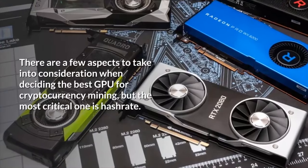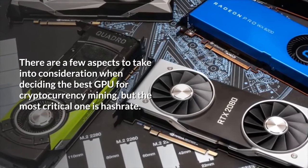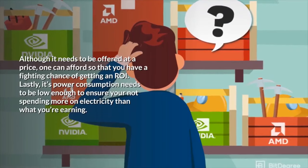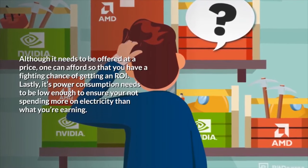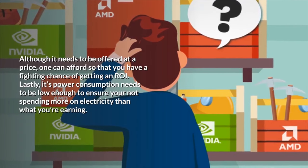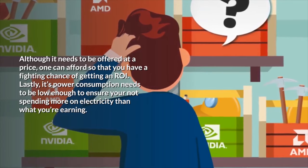What is the best GPU to mine with these days? There are a few aspects to take into consideration when deciding the best GPU for cryptocurrency mining, but the most critical one is hash rate — although it needs to be offered at a price one can afford to have a fighting chance of getting an ROI. Lastly, its power consumption needs to be low enough to ensure you're not spending more on electricity than what you're earning.